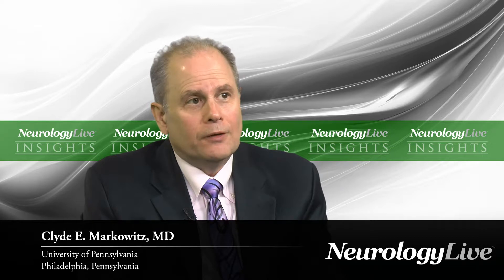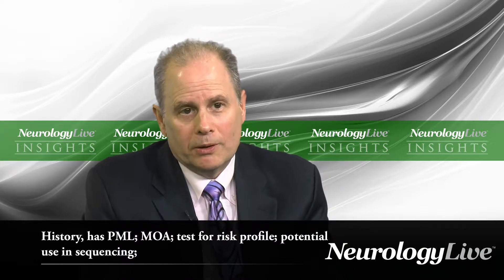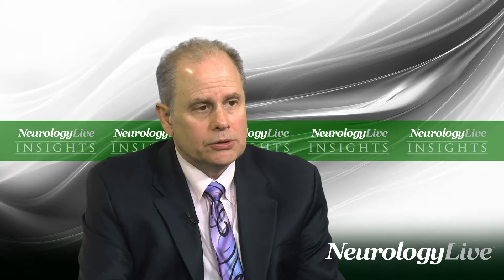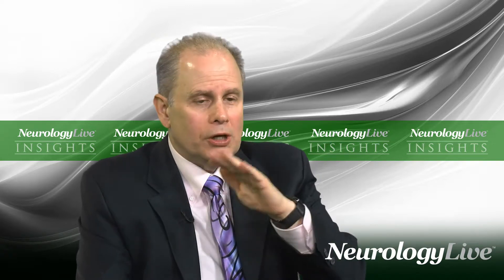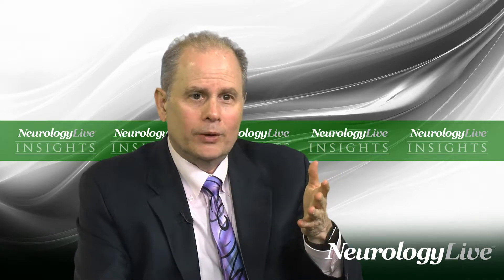Natalizumab was approved in 2004, and approximately three months after it got approved, it was pulled off the market because of a couple of cases of PML that came up in the clinical trials. It came back on the market in 2006 with a black box warning concerning PML risk. This drug probably would have been changing the entire methodology of how we treat MS if it didn't have that risk. It's a very effective drug, but this concern for PML is a big problem.